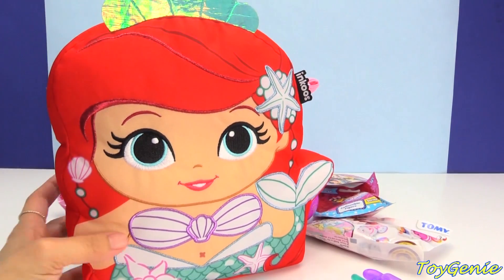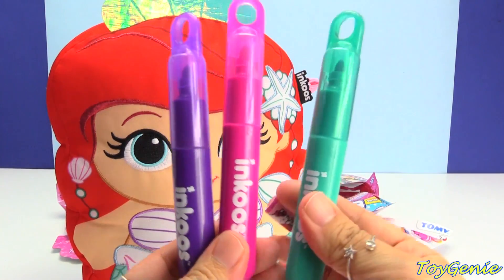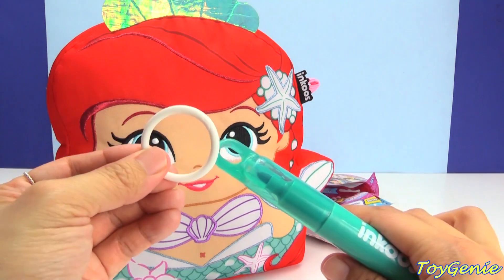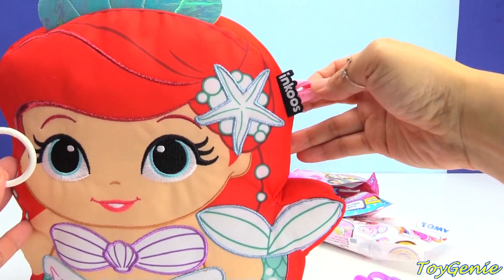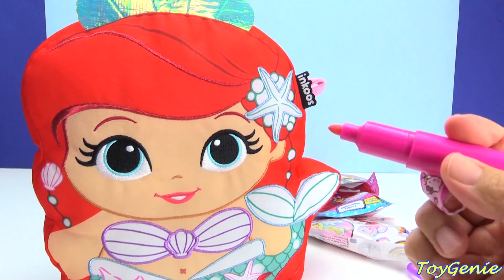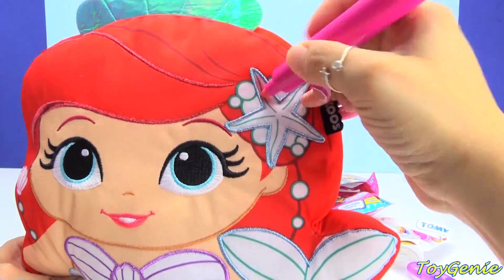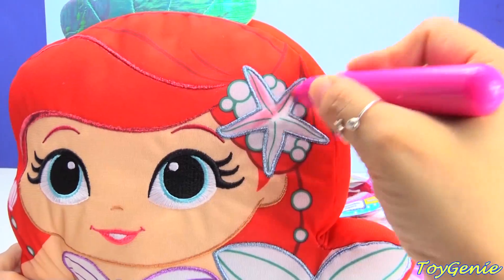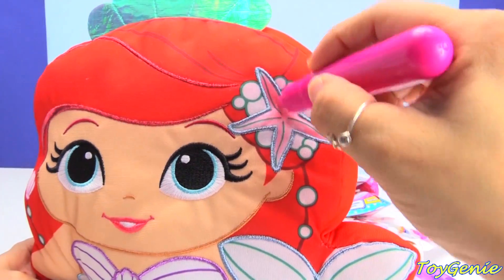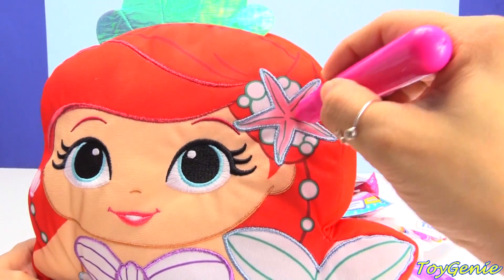She also comes with three different markers — purple, pink, and teal — cute cute colors! There's also a little hook so you can hook the marker onto a loop here to keep all your markers. I'm going to start with the pink marker and let's color in this adorable starfish right here. It's super easy to color in too, and you don't have to worry about making a mistake because you can easily wash it off.